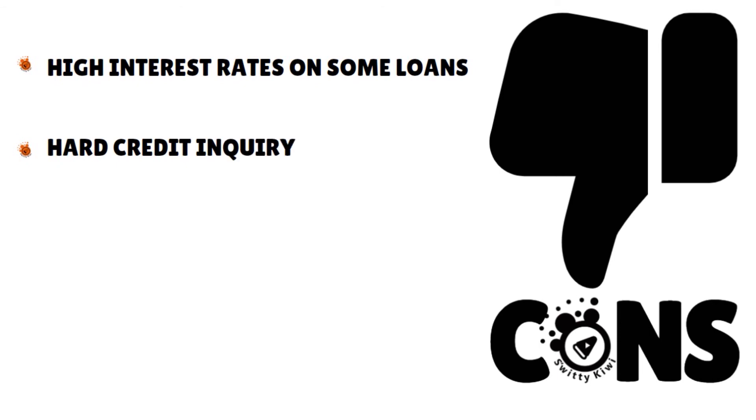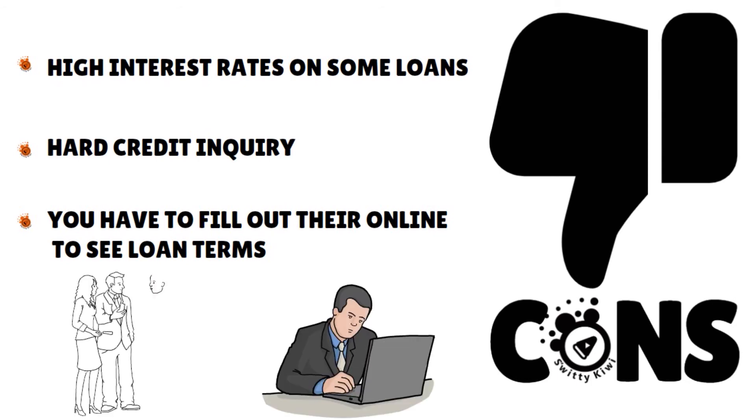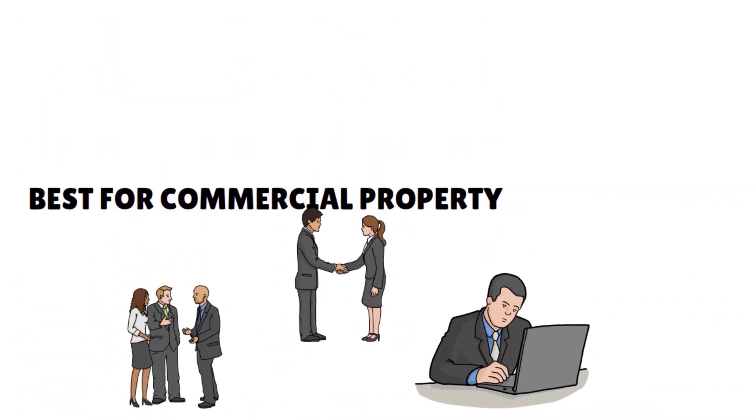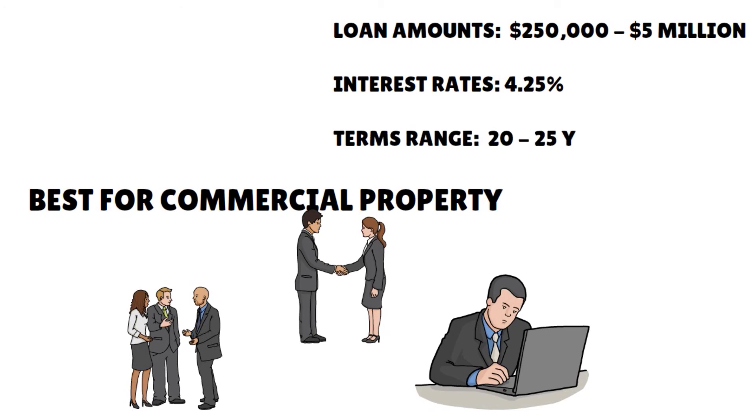Cons: high interest rates on some loans, hard credit inquiry, and you have to fill out your application online to see loan terms — you don't get a pre-qualification. Lendio is a free online service for investors where users receive potential commercial loan offers within minutes from the company's marketplace of more than 75 lenders. Loan amounts go from $250,000 to $5 million. Interest rates start at 4.25% on the Lendio platform for commercial property loans. Terms range from 20 to 25 years, and they take a minimum of 45 days to fund.